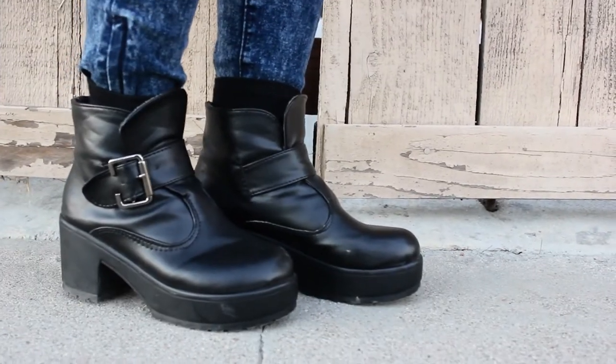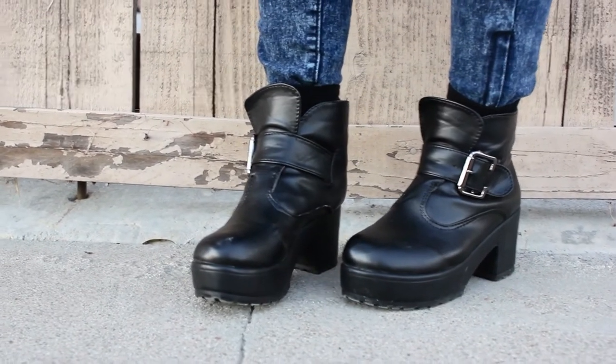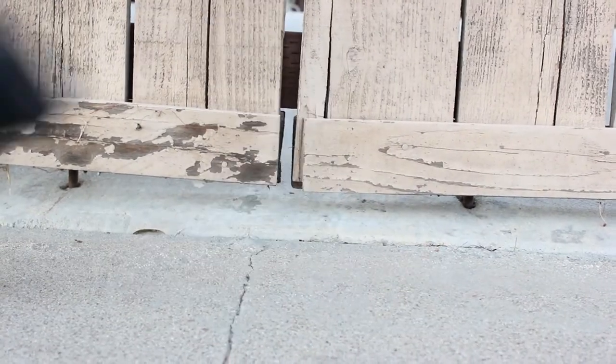I've been wearing these shoes non-stop — to school, to work, anywhere — and I love how easy it is to slip in and out of them. I hope you guys enjoyed the looks I put together and I'll see you guys next time. If you want, you can follow me on my Instagram — I'll put it right here and also down below along with my blog and other information. Okay, bye!